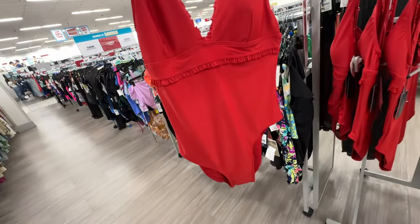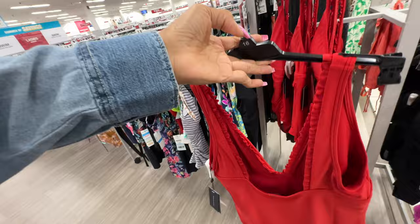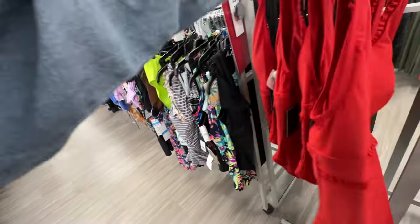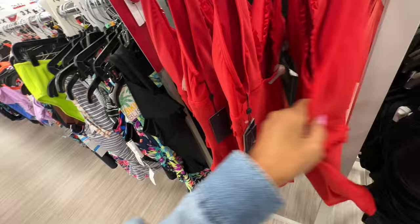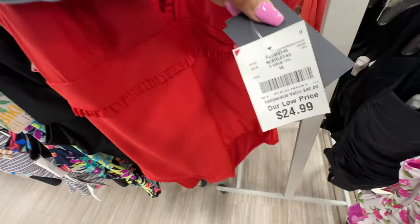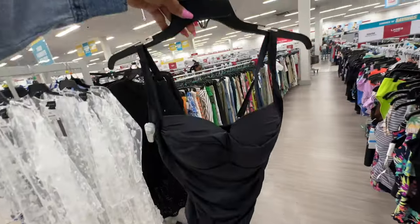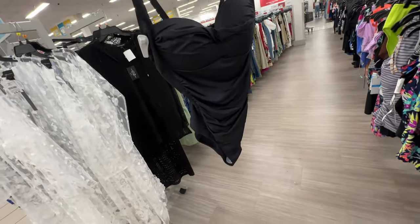This one is Tommy Hilfiger one-piece. This is the back — let me check the price. $25. They also have the Betsy Johnson in all black.